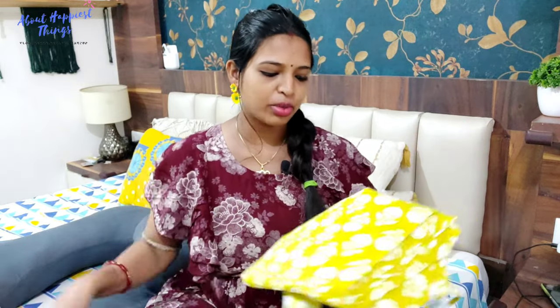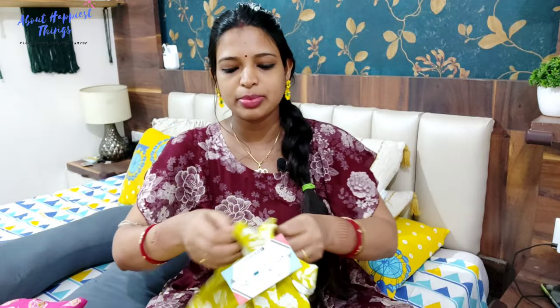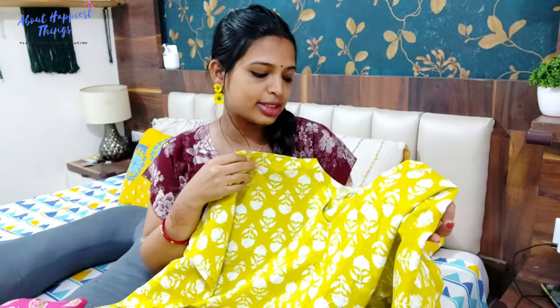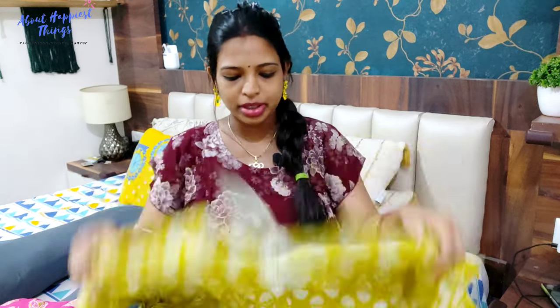First, I will show you two kaftans — they are very comfortable for pregnancy and also look trendy and stylish. I was looking on Amazon and found a lot of cotton material options. This is a long-length kaftan from the brand Nine Signs. I have taken a large size and it is pure cotton material.